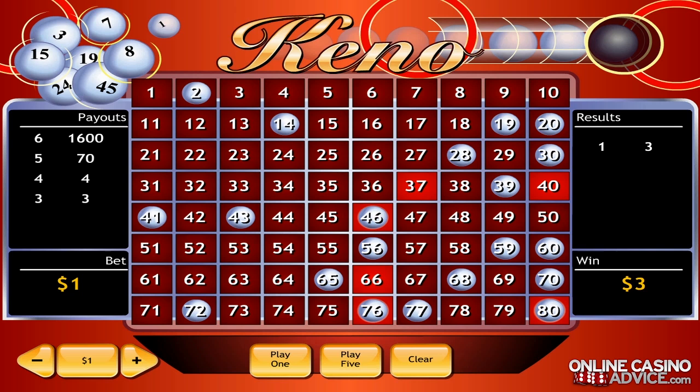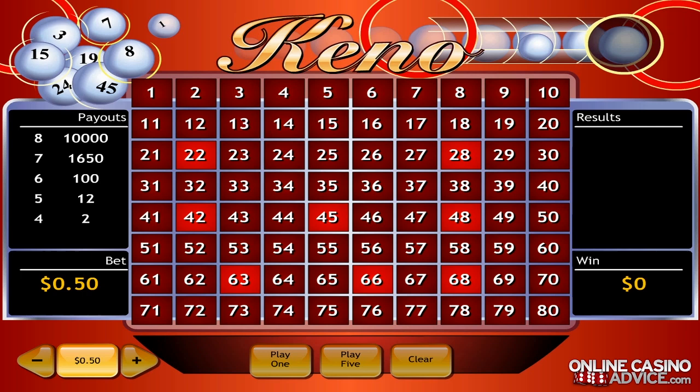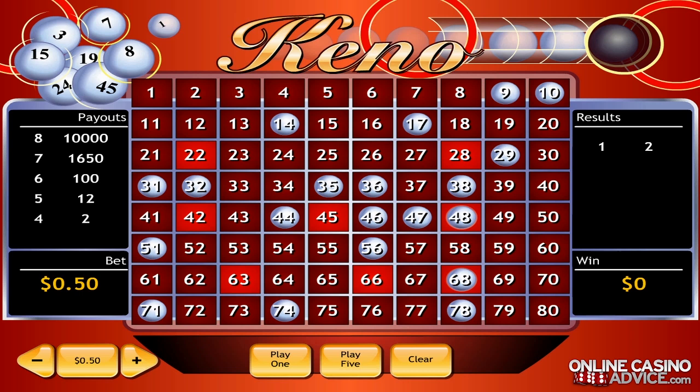Another method to increase your winning odds is to place relatively small bets. This won't increase your winning odds on each individual round, but will instead allow you to play much more rounds than usual. Playing more rounds gives you more opportunities to win. So let's clear up previous picks and decrease our bet to 50 cents and launch a new round. This time, let's pick eight numbers on our ticket. Unfortunately we didn't win anything, but playing with lower bets will allow us to play many more rounds, which will give us a lot of opportunities to win.